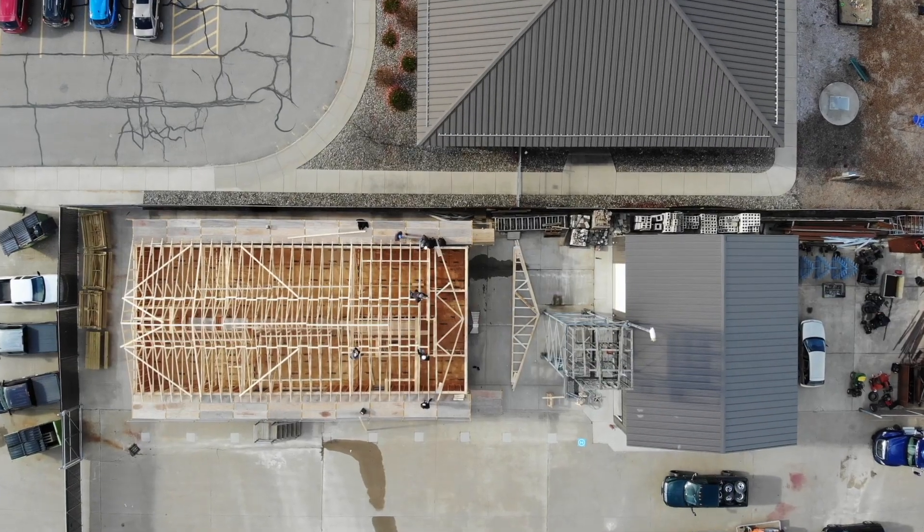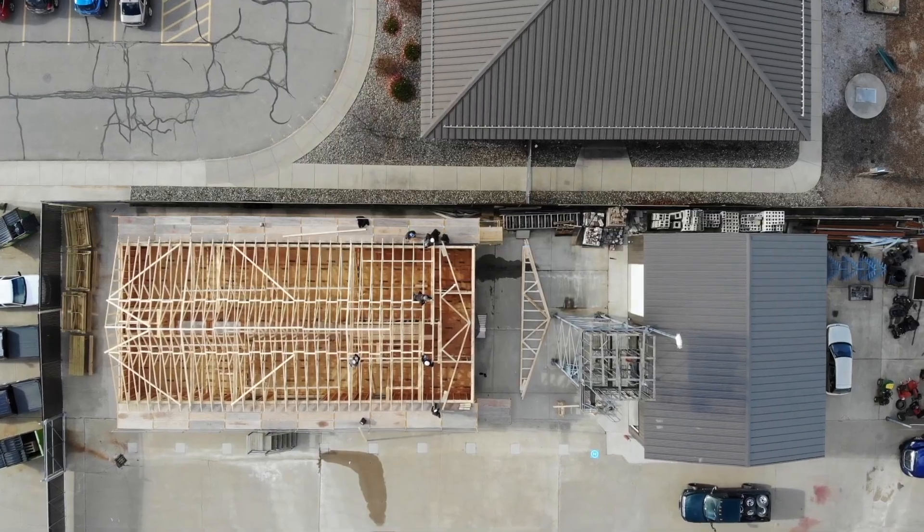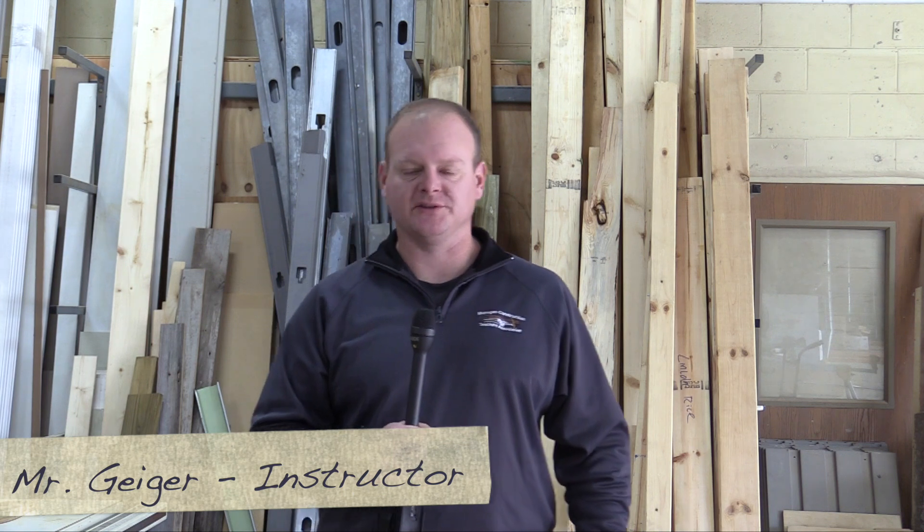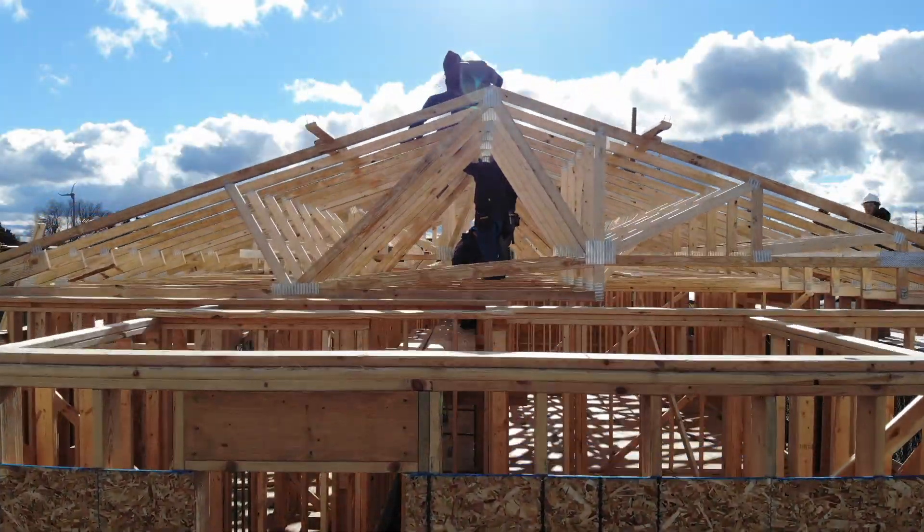Hi guys, my name is Katie and today we went out to the construction class to take a look at a year-long project that they've been working on. Every year we have the students build a house that we've already worked with a homeowner to design, and it's a great hands-on project for the students.